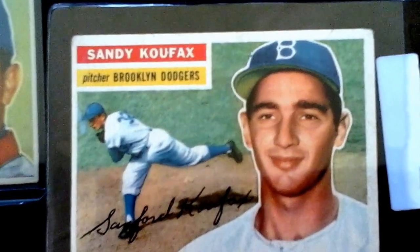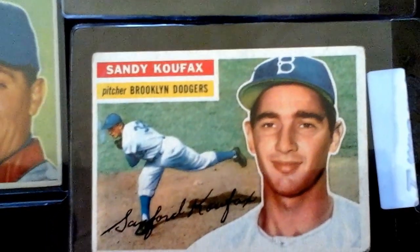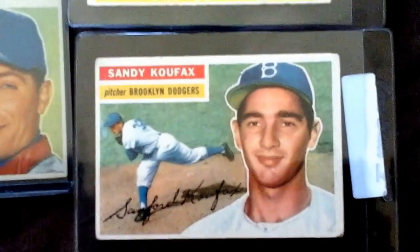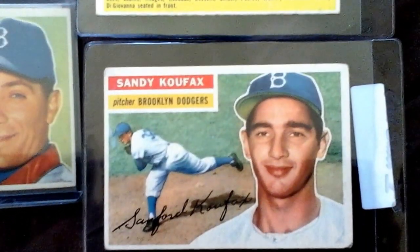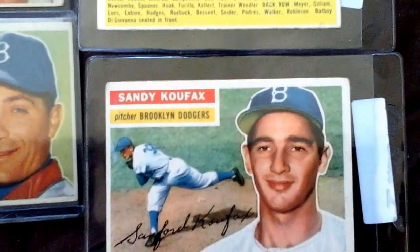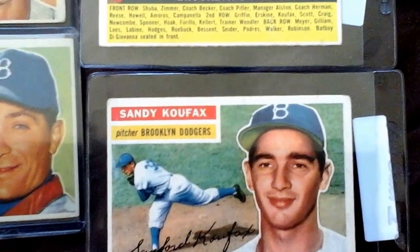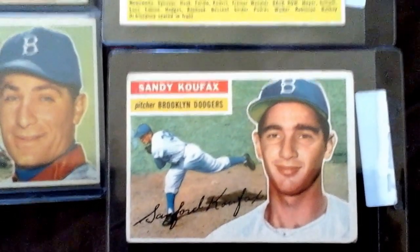Not a great Koufax by any means, but it was in my price range and I like it. So that's my '56 Dodger collection — not complete yet. The big name I'm missing right now is Jackie Robinson. I think that might actually be the only card I'm missing; I'd have to check my list again.